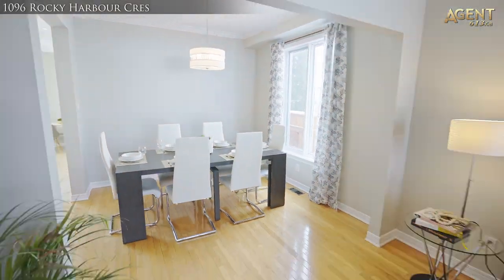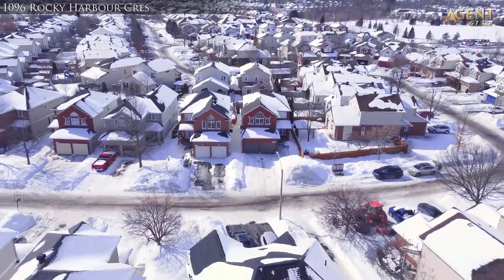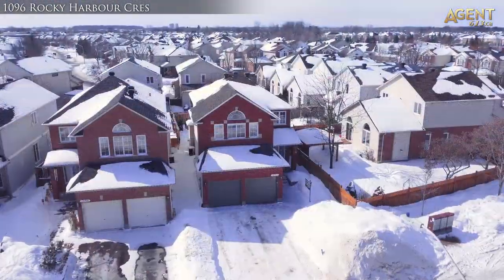The location is amazing — situated across the street from a walking path giving you quick access to public transit, great schools, awesome parks and tons of other amenities. Come live the dream here at 1096 Rocky Harbour.